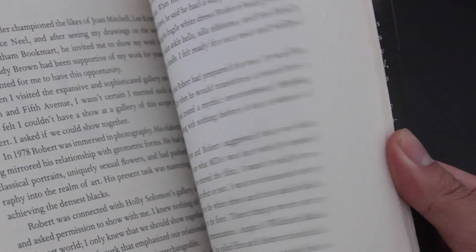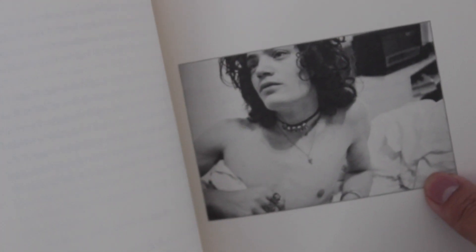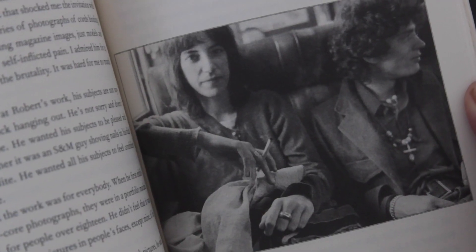The story takes place in the 70s in New York during the Andy Warhol era, where places like the Factory and the Chelsea Hotel were central. They do a lot of mundane stuff together — getting food, talking to friends, always making creative things together.